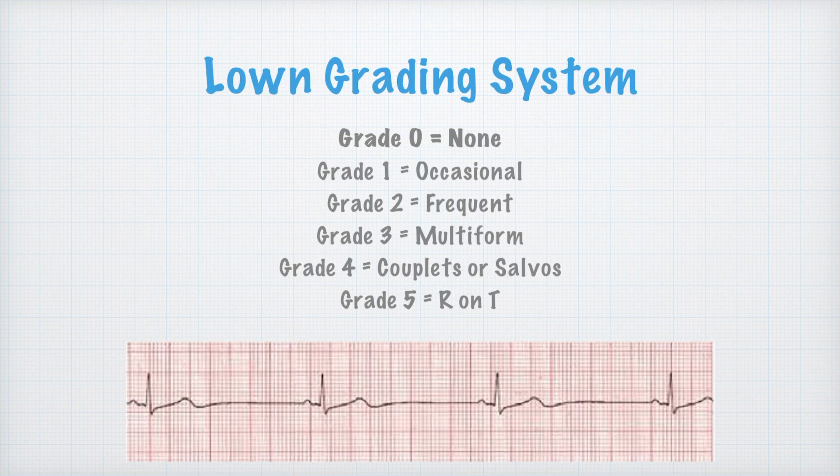There's the Lown grading system — I don't expect you to remember this; it won't be on the test, but you'll get it in paramedic school. Grade zero means no PVCs, which is good. Grade five is the worst. Typically the higher the number, the worse the condition. If you're in grade three, four, or five — maybe even two — they might want to treat the PVCs.